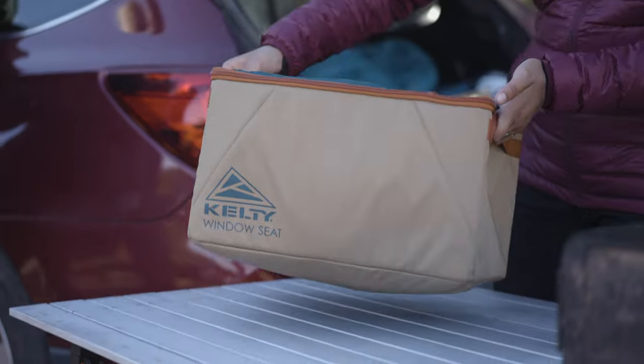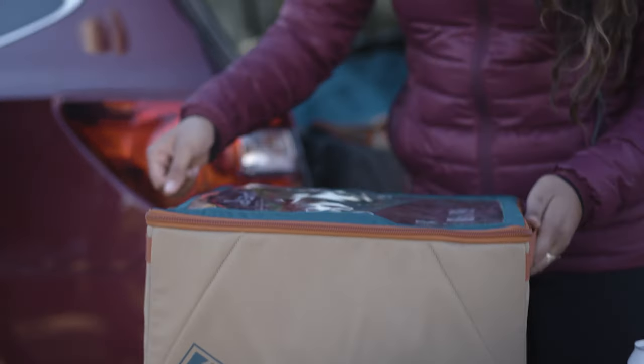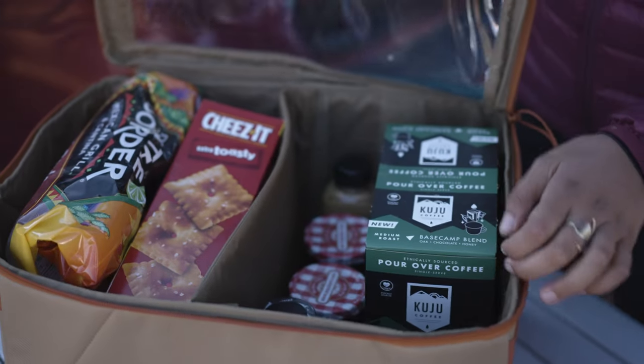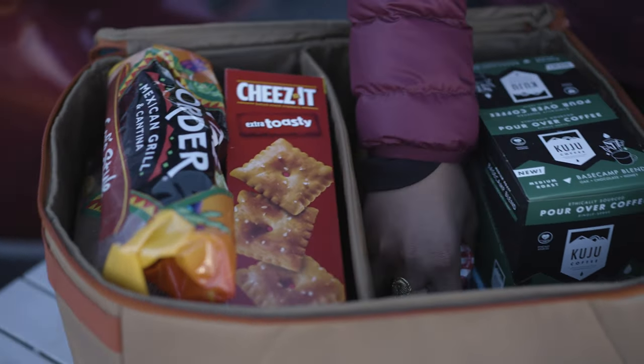This essential organizing cube is soft-sided to fit in any nook or cranny, with rugged carry handles and fabric made to last forever. A padded body keeps your stuff safe through all of life's potholes. And a clear-view top makes it easy to find what you're looking for.